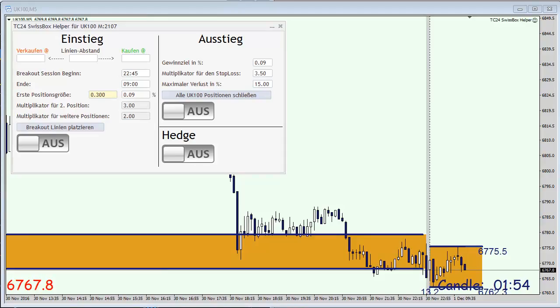Hello and good morning. This is TradersClub24, my name is Christian. Today is December the 1st and we are going to trade the opening of the stock index. Today I've selected the FTSE, the English 100 stock index.